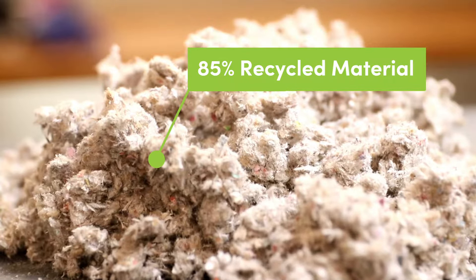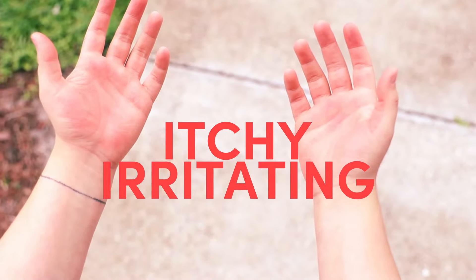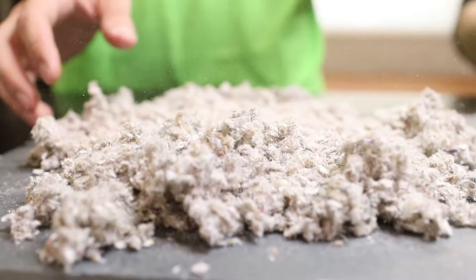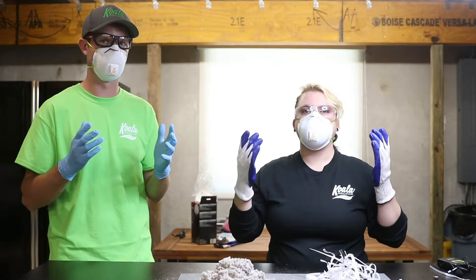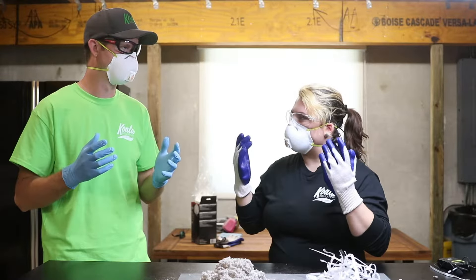There's a stereotype attached to insulation that it is considered itchy and irritating when coming into contact with skin. However, because the material used is soft to the touch, cellulose is not the type of insulation that does this. You should still be cautious and use protective gear like a dust mask, safety goggles, and gloves around insulation. Coming into contact with this type won't irritate your skin if you happen to forget.